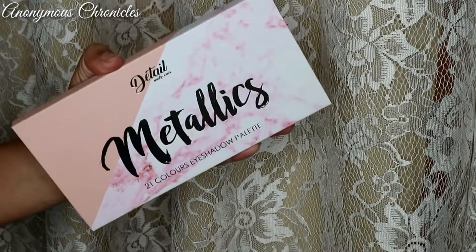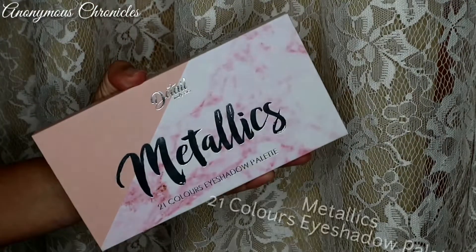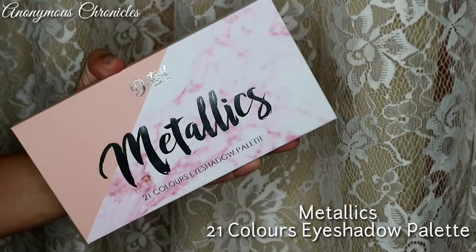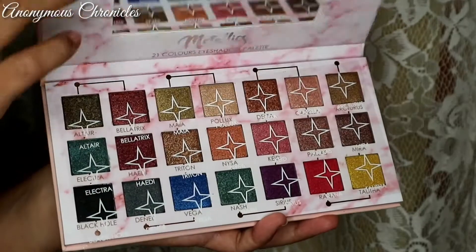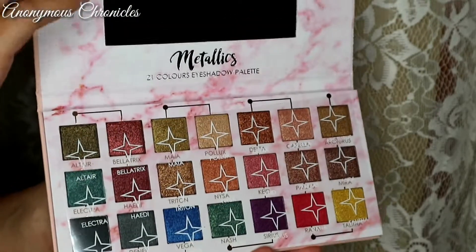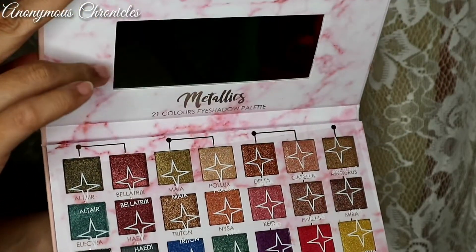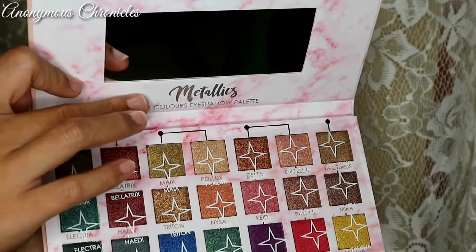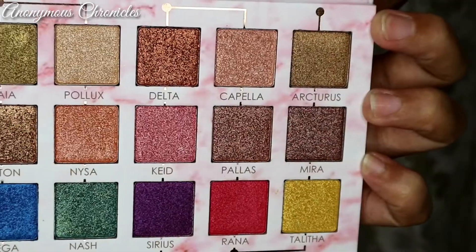Yung favorite ko talaga sa bundle na to is the Metallics 21 Colors Eyeshadow Palette. This is how it looks. Pag binuksan mo sya, mayroon syang mirror na maliit lang — hindi yung buong frame talaga yung may mirror. And here are the shades right here. These are 21 shades in total.